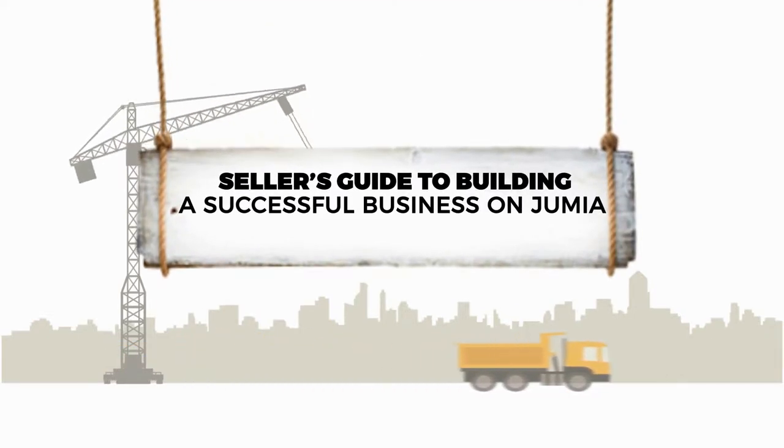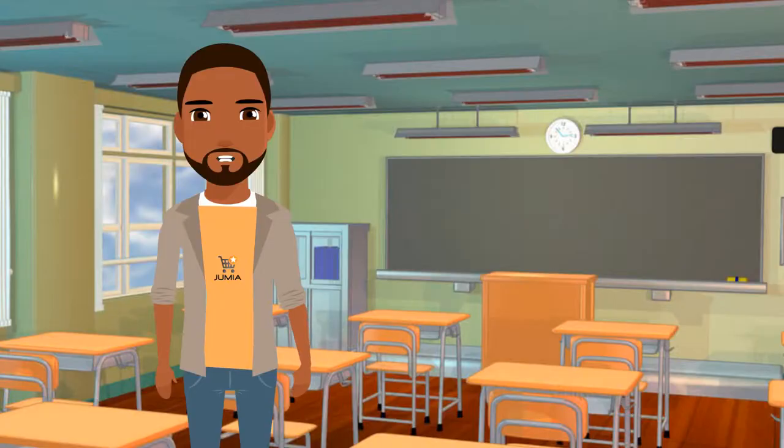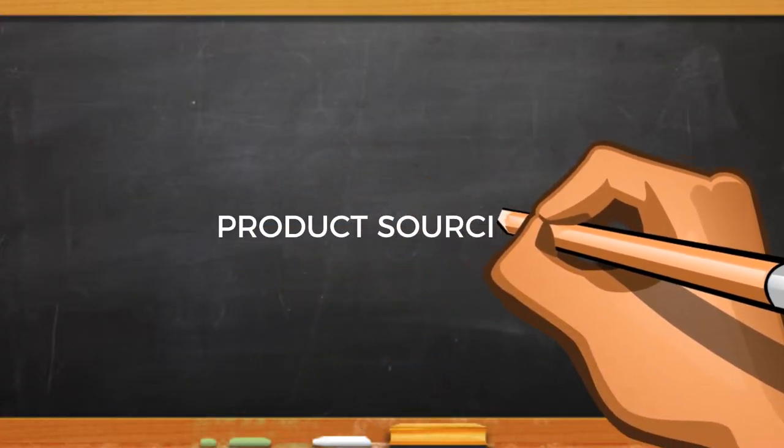Hello, welcome once again to the 12 building blocks of a successful Jumia vendor video series. I hope you enjoyed the previous lesson. Today we will be focusing on another important building block on Jumia, and that is product sourcing.